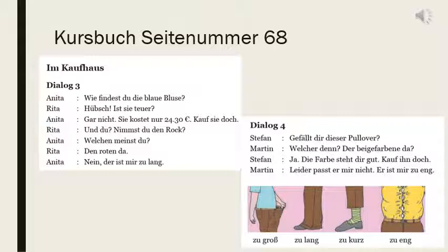Gar nicht — not at all. Sie kostet nur 24 Euro 30 — it costs only 24 euro 30. Und du, nimmst du den Rock? Are you taking the skirt? Welchen meinst du? Which one do you mean? Den roten da — the red one. Nein, der ist mir zu lang — lang is long — it is too long for me.